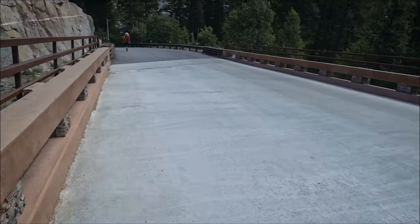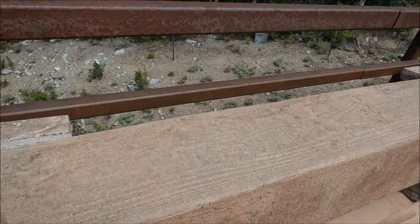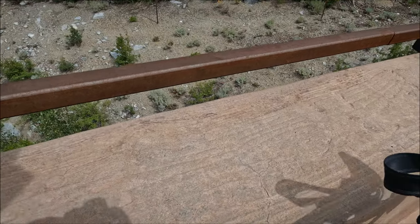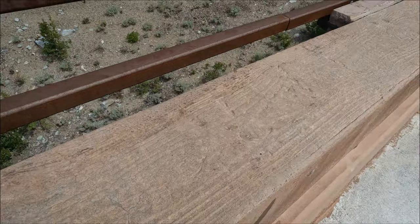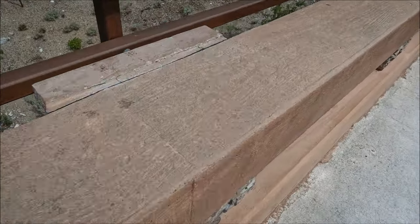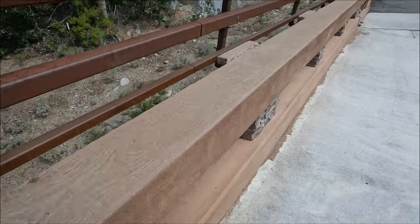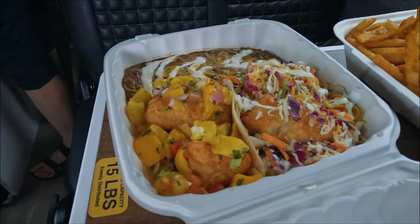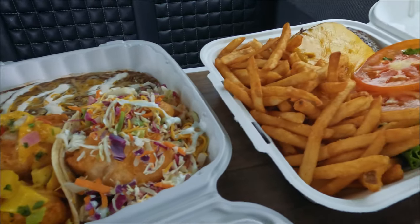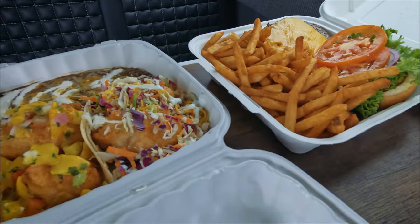Yesterday I noticed how elaborate this bridge is — and now on this side it's even more elaborate. They molded the concrete in a way that looks like wood grain. So much better than whatever we were eating by the tent last night.